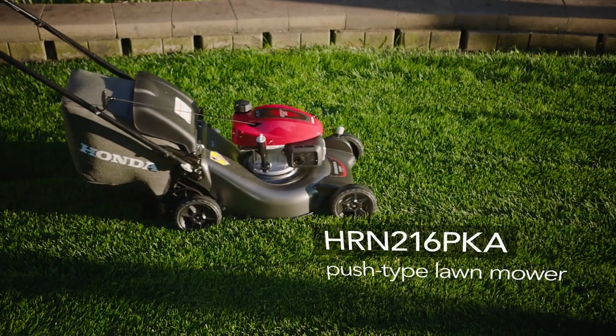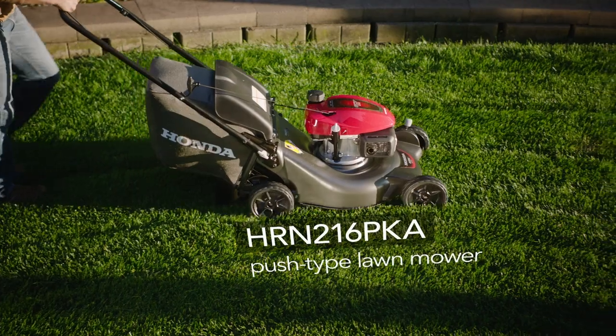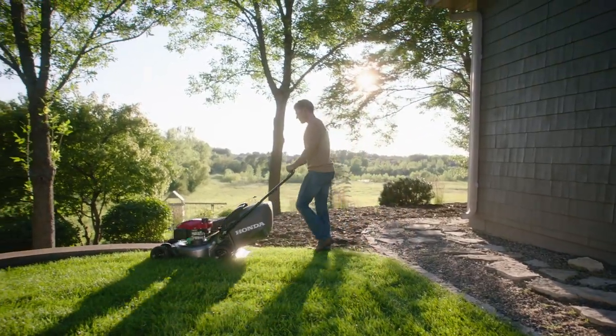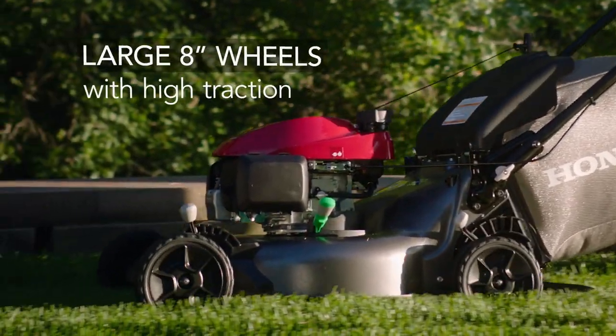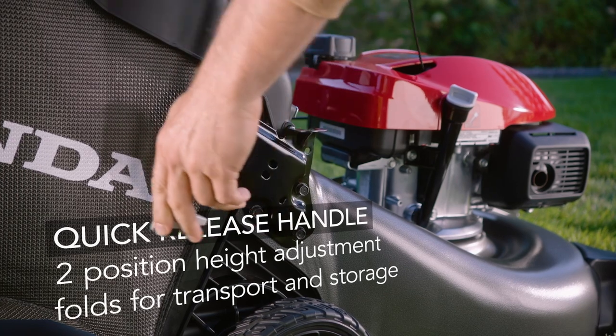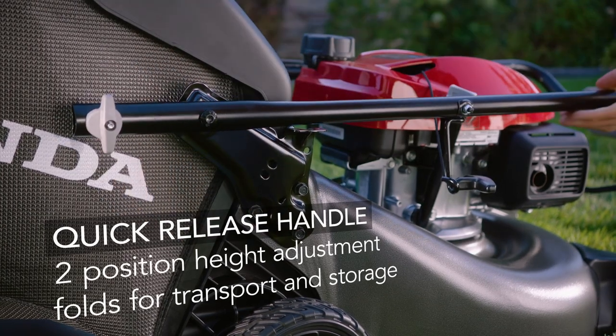The HRN 216 PKA push-type model delivers superb quality and value. Large 8-inch high-traction wheels provide excellent traction in a variety of conditions, and an easy fold quick-release handle adjusts quickly for comfortable operation and folds for storage.